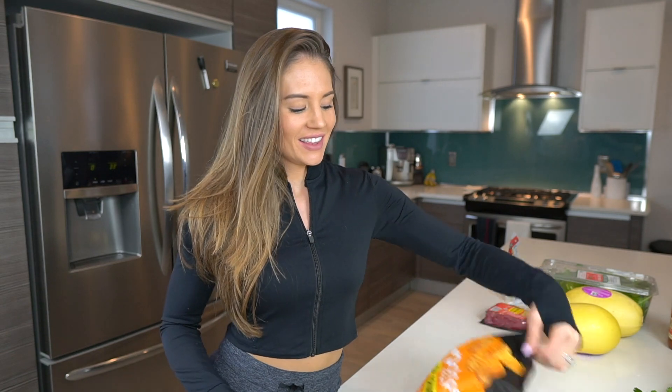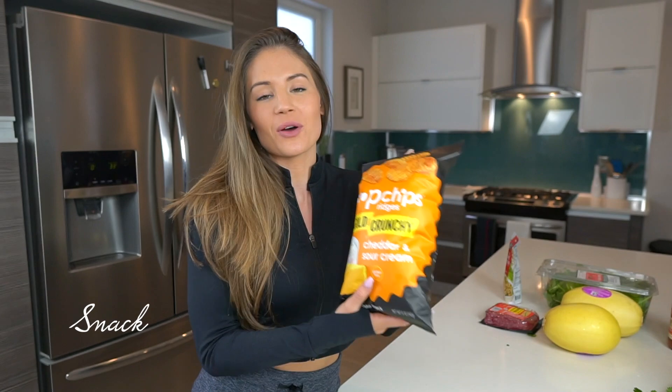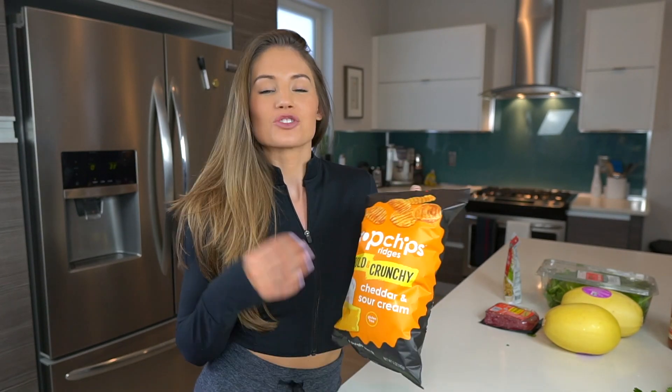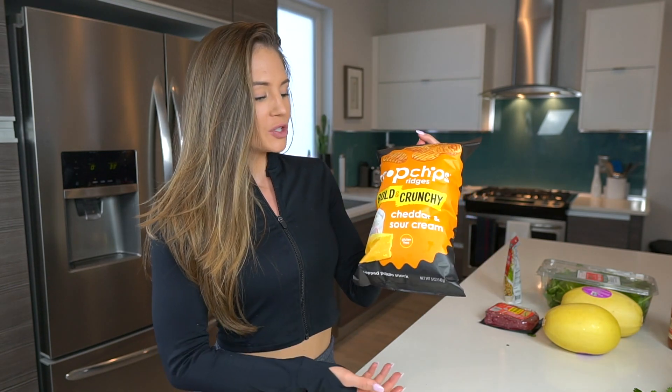Every day my snacks change, but you'll always see me having these Pop Chips — cheddar and sour cream. They're so satisfying; I can have a handful and be satisfied. By eating a small bowl every day it really satisfies my cravings so I don't want to binge on the entire bag. If you allow your mind to say it's okay to eat something, you're typically not going to crave it as often.